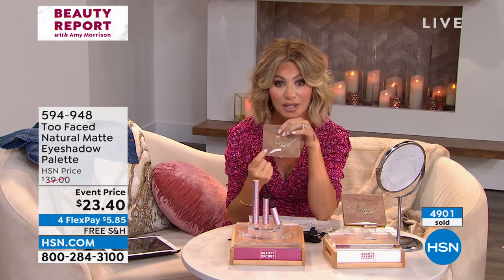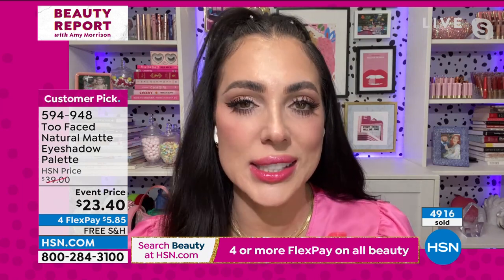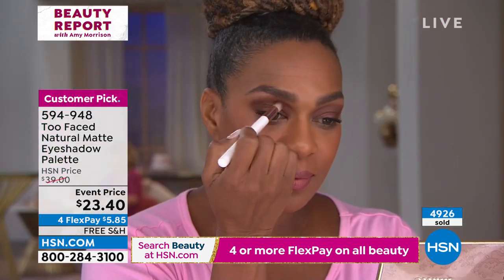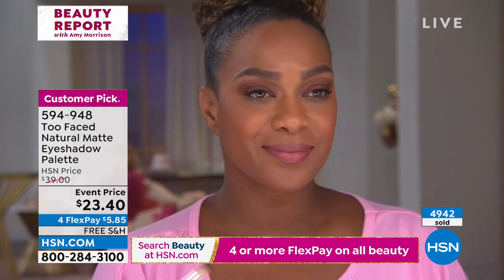All of our beauty is on four credit card payments tonight, so you're getting this today for $5.85 a month. That's unheard of for this palette. It's one of our most iconic palettes — an artistry essential. If you have crepiness in your lids, hooded lids, or very textured lids, this is going to give you the softest looking sculpted eye. It's like contouring for your eye.